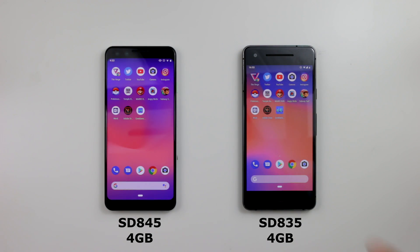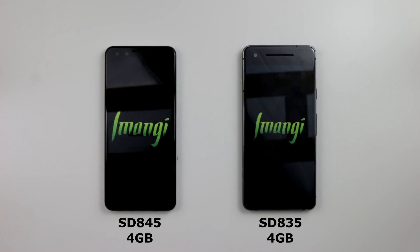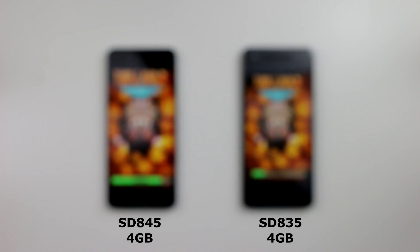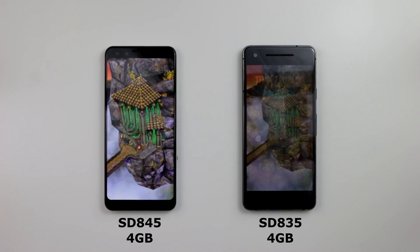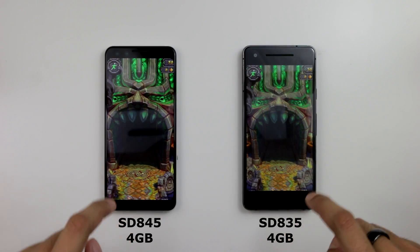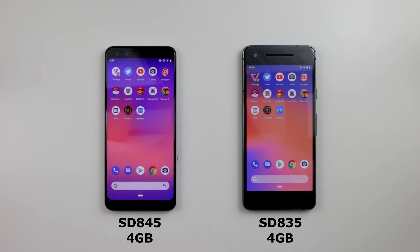Temple Run 2 — go. Pixel 3 followed by the Pixel 2, not that far behind, but the Pixel 3 does have the clear win. We'll let them run — literally.